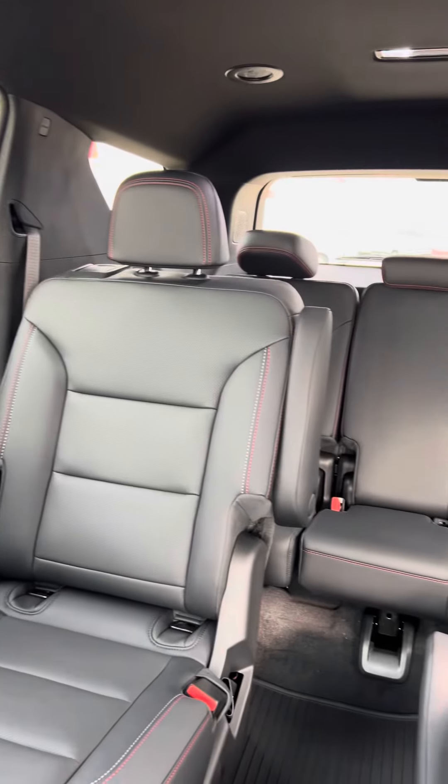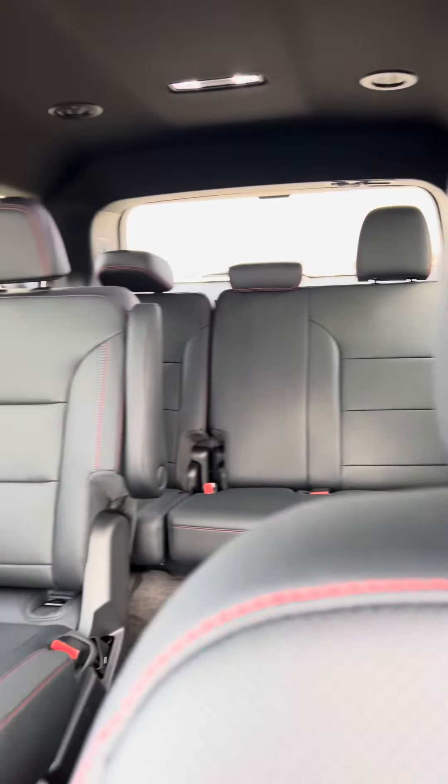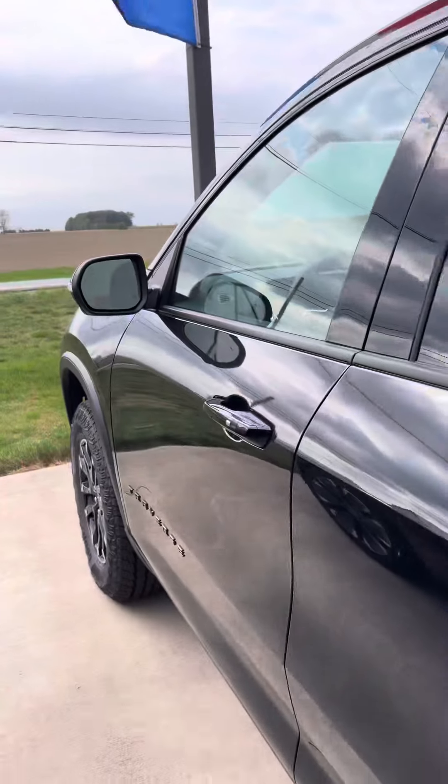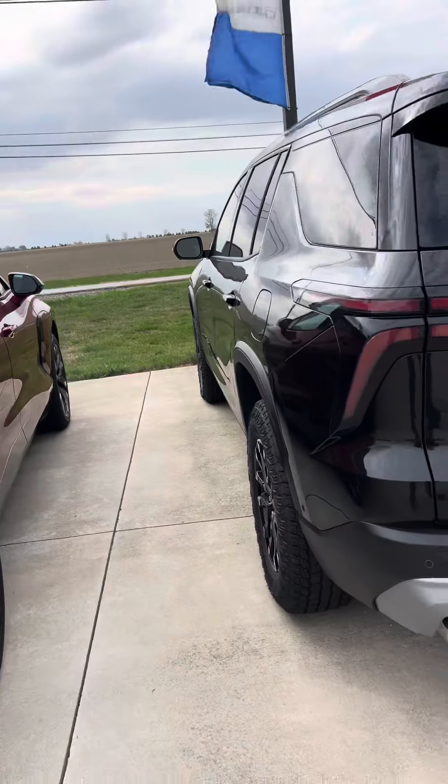Z71 headrest, 7-passenger seating as you can see. Does not have a sunroof, very well equipped, and is an all-wheel drive model.